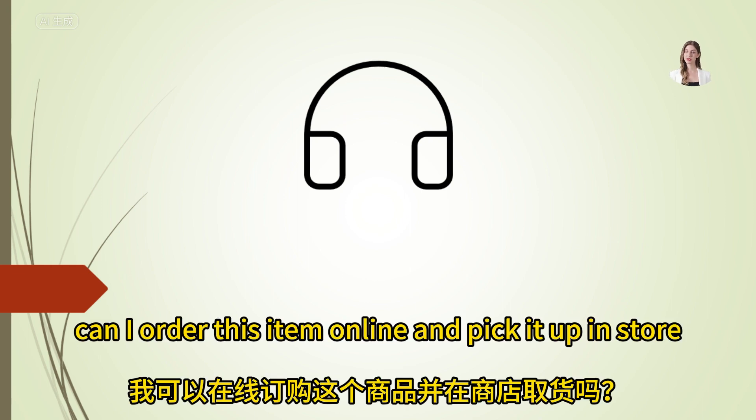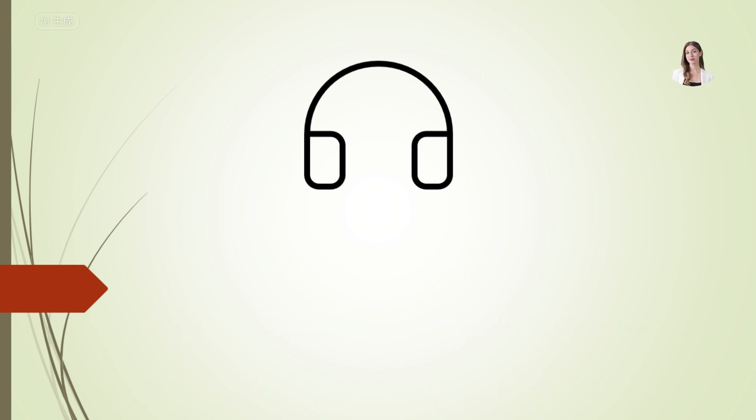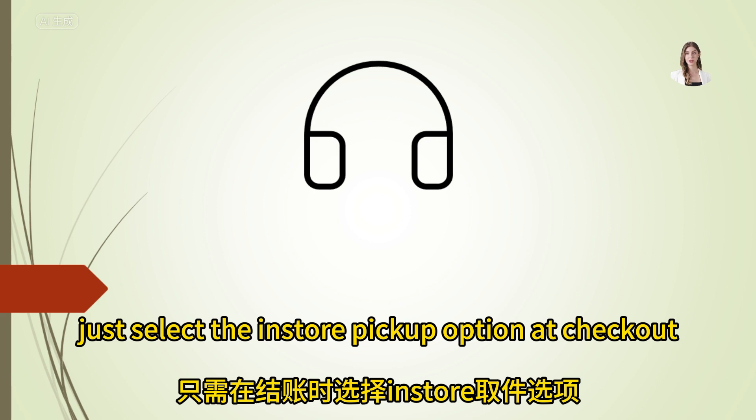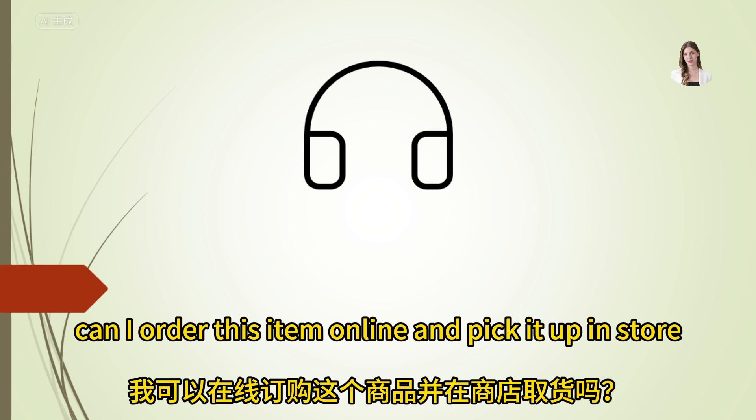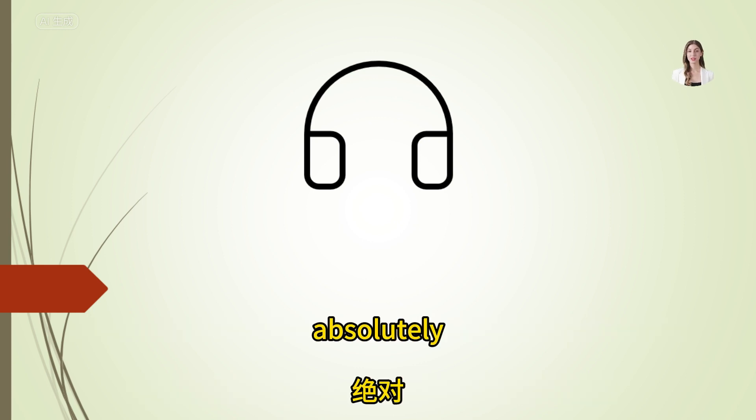Can I order this item online and pick it up in-store? Absolutely, just select the in-store pickup option at checkout.